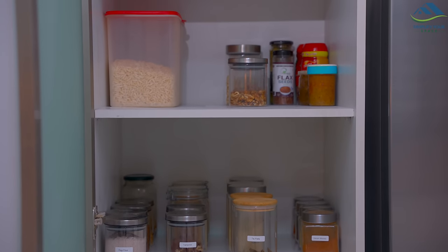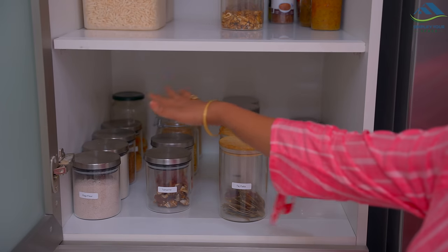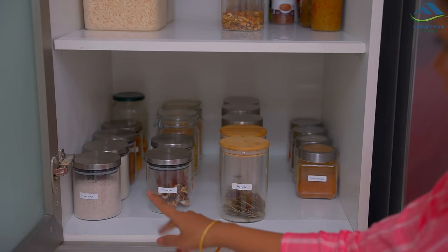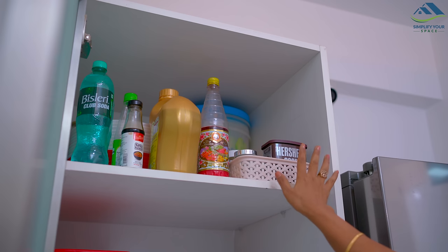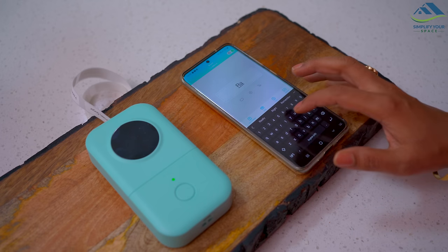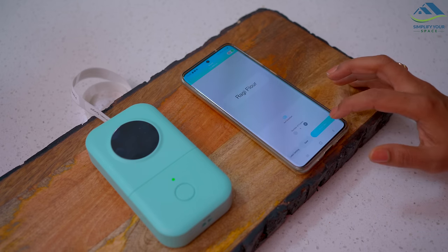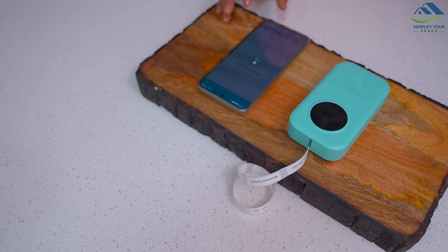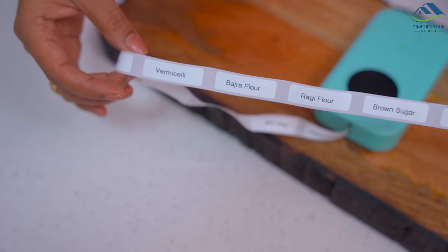The pantry has three drawers at the bottom and three shelves on the top. I have organized it the same way as earlier as this is the comfortable setup. The shelves have containers for spices, flours, breakfast items, along with some miscellaneous food. As things usually get mixed up, I'm labeling them for better identification and smoother, faster workflow. I recently bought this label maker from Amazon — it works pretty well and makes labels fast. Let's see how long it lasts.